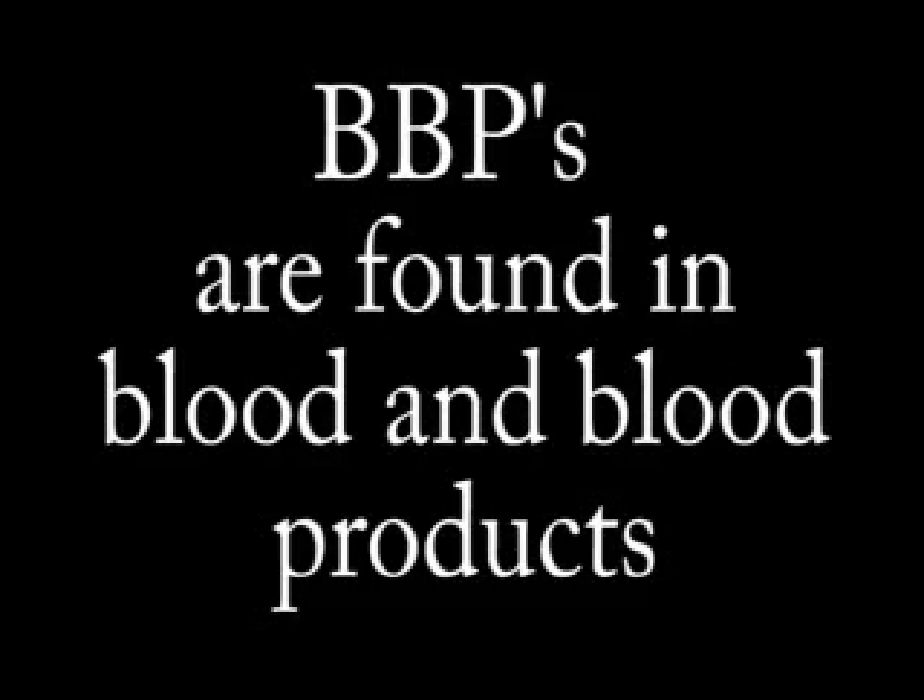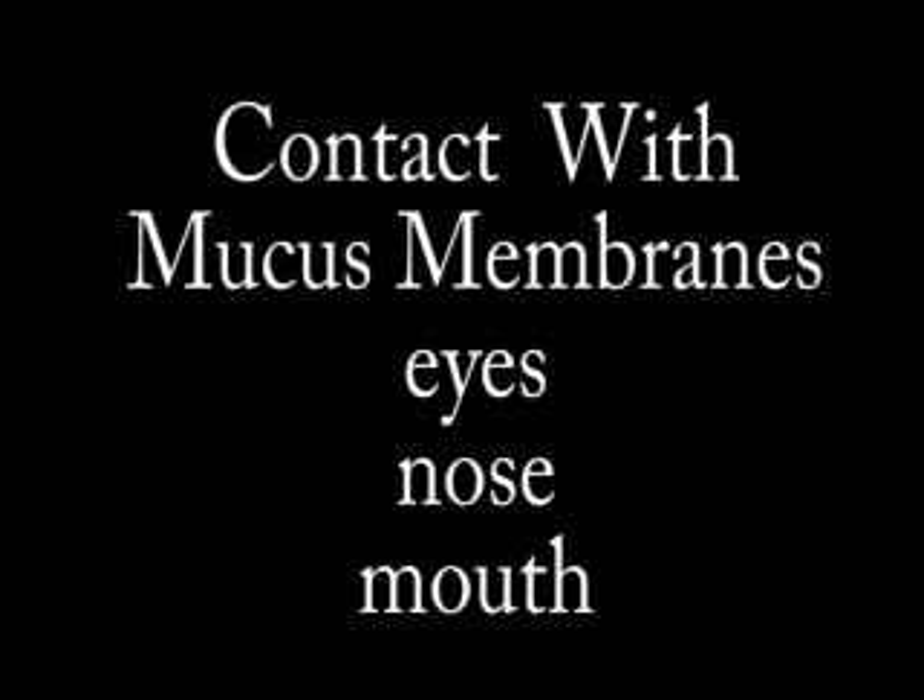You say you'd like to know where blood-borne pathogens are found. Blood-borne pathogens are found in blood and blood products to include semen, vaginal secretions, breast milk, cerebral spinal fluid, amniotic fluid, and contact with mucous membranes including eyes, nose, and mouth.